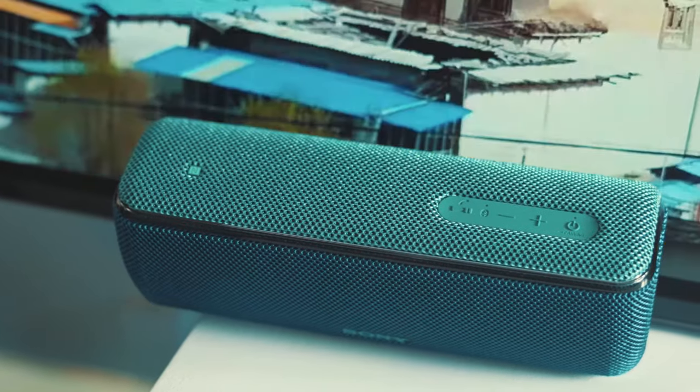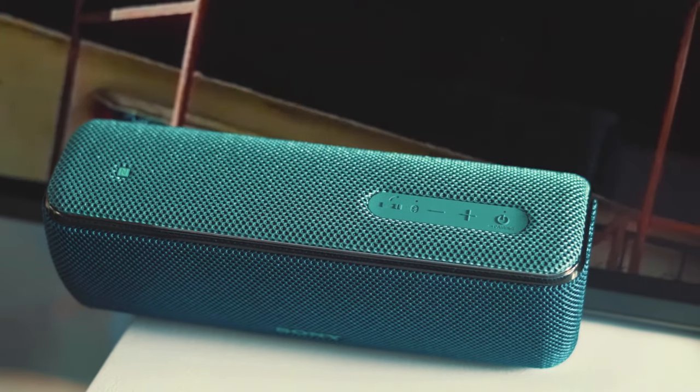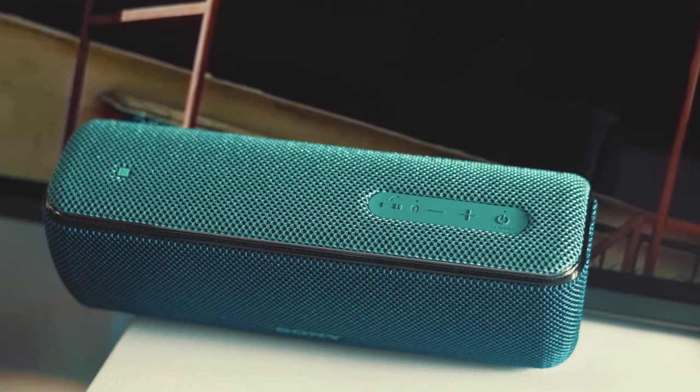Some Bluetooth speakers are also equipped with an NFC chip to allow you to connect your smartphone rapidly. Sony's high-end portable Bluetooth speakers are one such example.